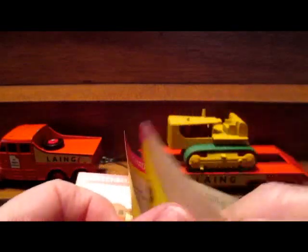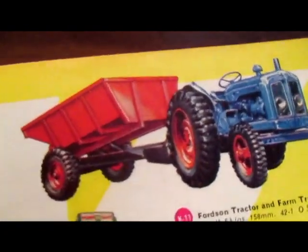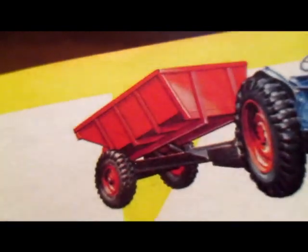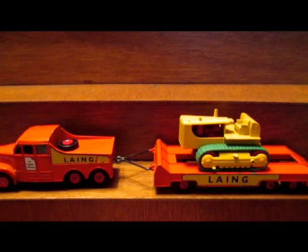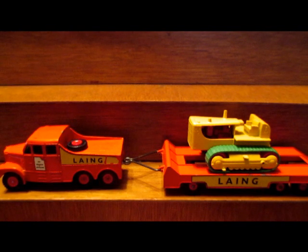The catalog covers the whole line — Models of Yesteryear, King Size, all of it. Looking at the drawing of the Fordson tractor, it's quite a bit removed from what the actual model was. Although the model is nice, the drawing shows a lot more detail. The trailer is shown as red in the catalog but it was actually grey. These old catalog drawings are better than photographs in some ways — some of the artwork is great. It was sure a nice era for Matchbox back then; they were really the leaders of the pack.